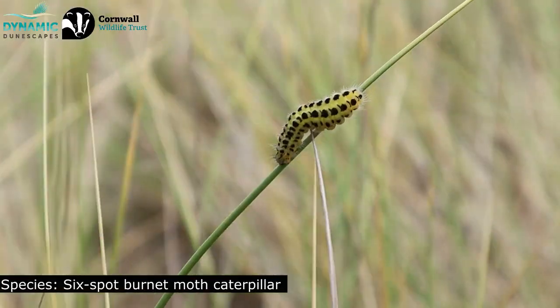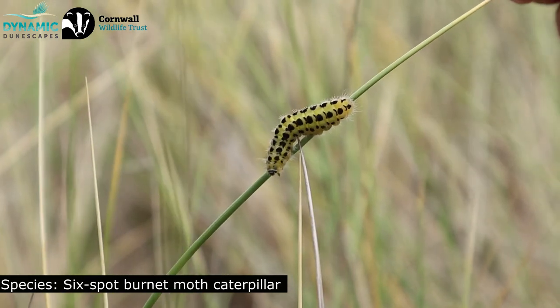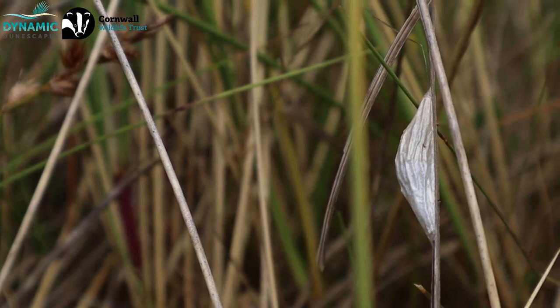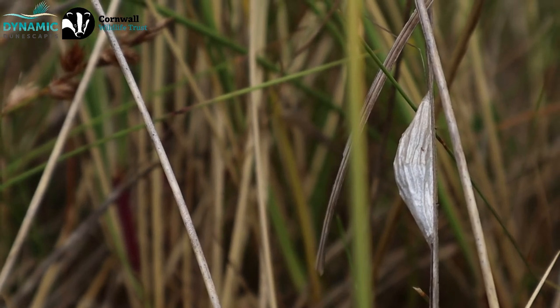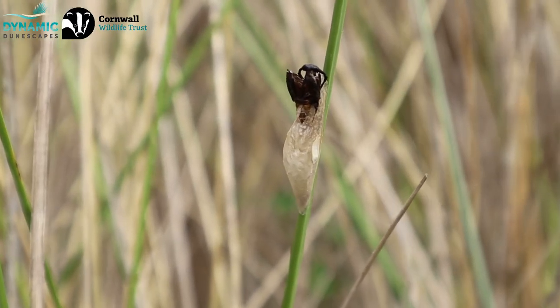That was a really exciting find — basically a whole example of the life cycle of the six-spot burnet moth. We had the caterpillars, then the cocoon, and then the remains of one that had already emerged from the cocoon as well. So that was really, really cool to see.